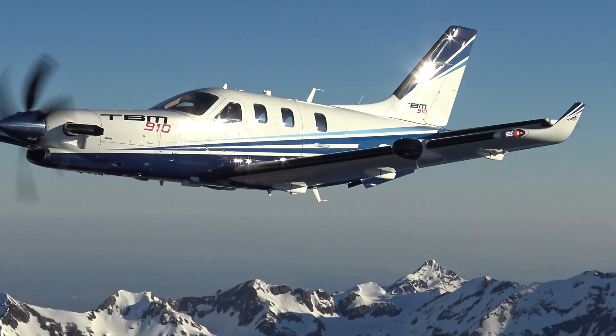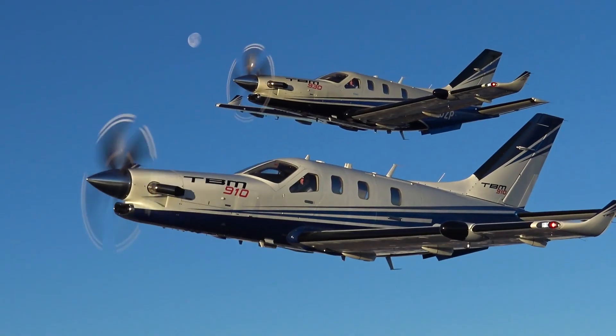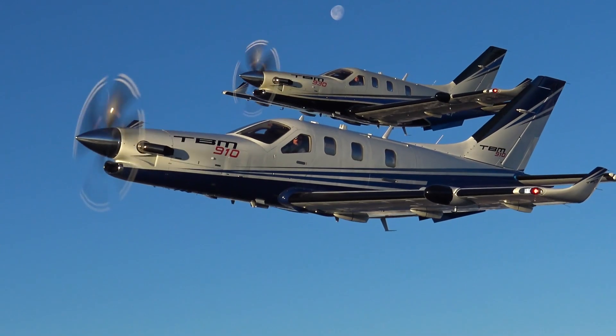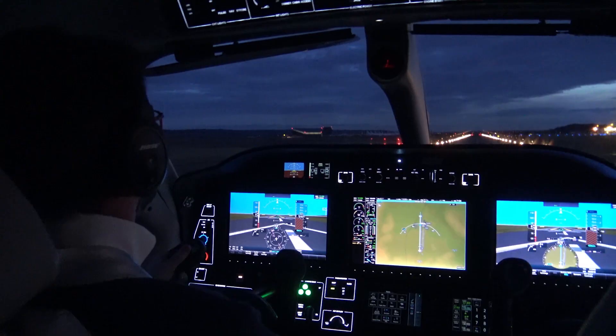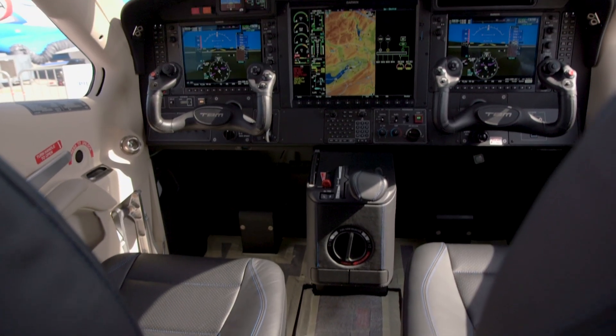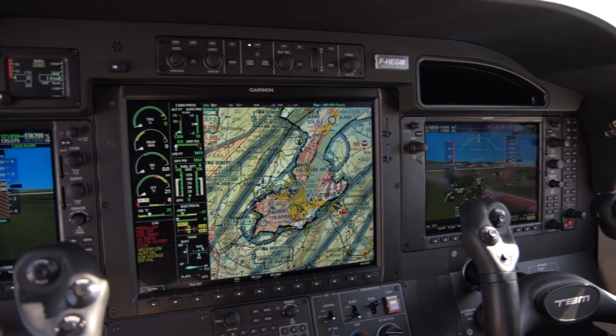DAER recently introduced its Garmin G1000 NXI equipped TBM 910 to be produced alongside the TBM 930 with the touchscreen-controlled G3000 flight deck. The two single engine turboprops are identical except for the differences in the avionics pilot interface.